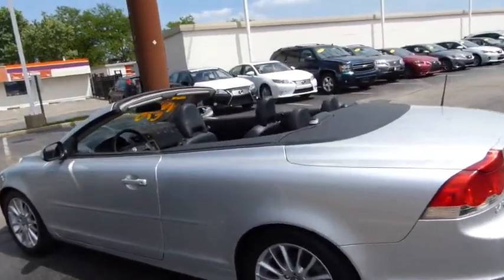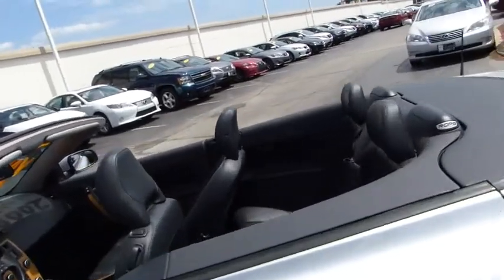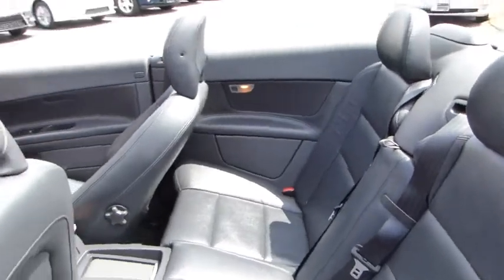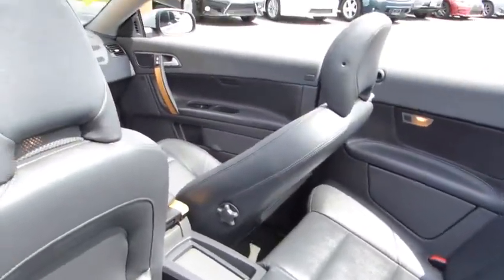Driver airbag, adjustable steering wheel, power steering, keyless entry, cruise control, four-wheel disc brakes, aluminum wheels, floor mats, auto-dimming rear view mirror, PPO.